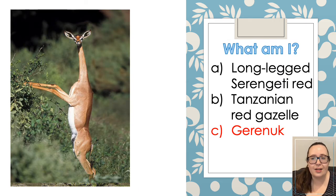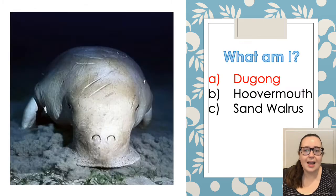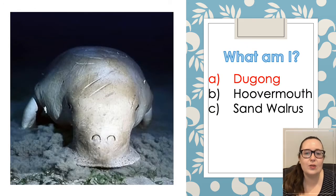The next one is the Gerenuk. It is actually also known as the Giraffe Gazelle. It is a long-necked antelope, and it is found in the Horn of Africa and the drier parts of East Africa as well. And the next one is not called a Hoovermouth — it is a dugong. They are actually related to manatees and they're similar in appearance and behaviour. They can stay underwater for six minutes before surfacing, and they're actually related to the elephant as well.